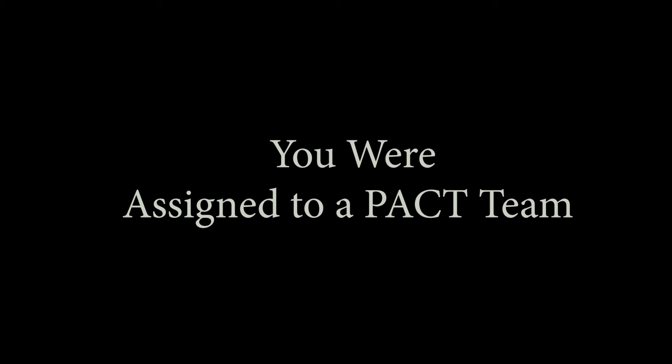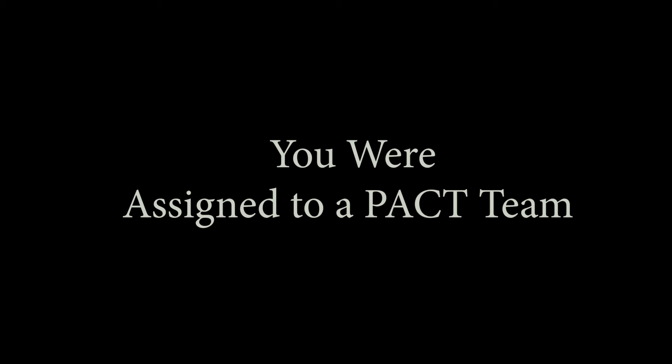Do I need a VA healthcare appointment? Seems like a simple question, but let's make sure. The first thing that happened after you completed your VA healthcare registration, you were assigned to a Patient Aligned Care Team called a PACT — P-A-C-T. A PACT provides comprehensive primary care in coordination with you, the patient.